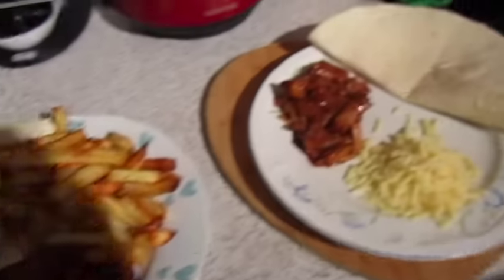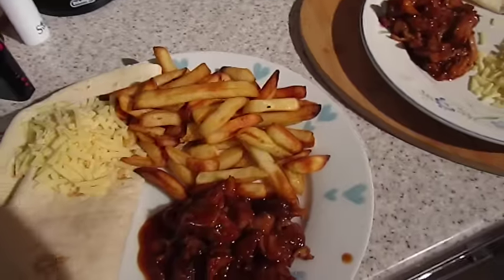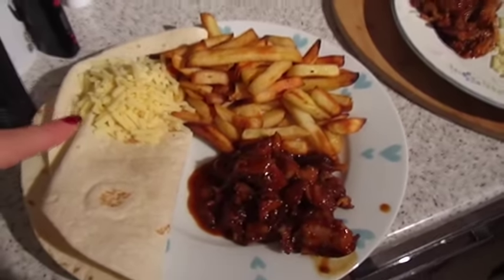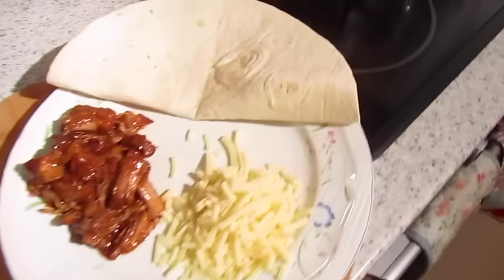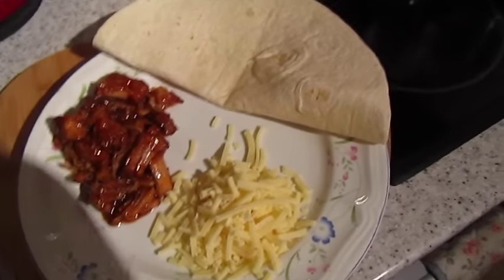It's tea time, and tonight we've got pulled pork. John's got chippies with his, and there's some low-fat cheese, and we've got wraps — just the one. And I've got pulled pork, cheese, and a wrap.